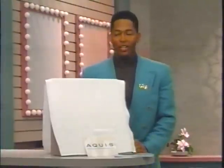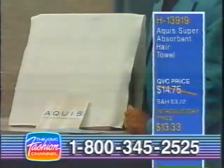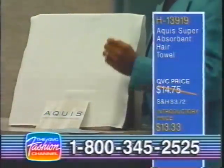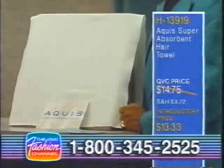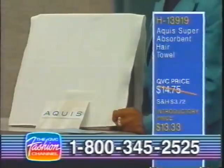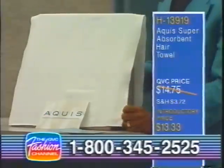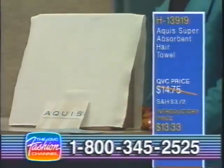In the meantime, we're going to take a look at a very interesting and exciting new item. I had never heard of an item like this. This is an Aqueous Super Absorbent Hair Towel, designed just for drying the hair. The item number is H13919. The QVC price on this is $14.75, with an introductory price at $13.33.